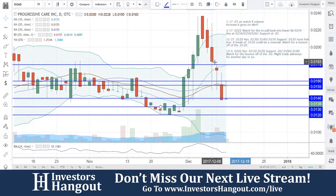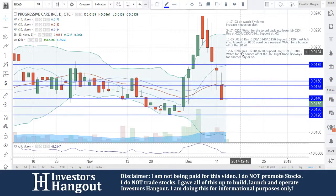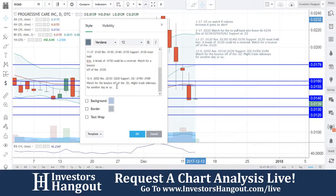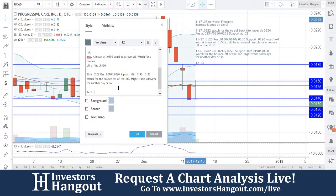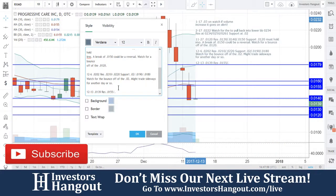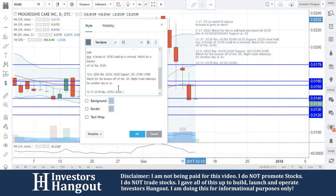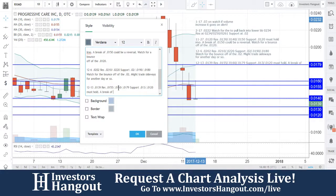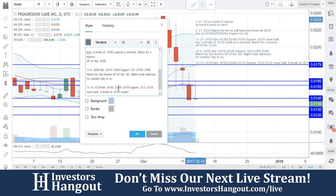The 0.0120 at the bottom is going to be the must-hold area in my personal opinion. Breaking through 0.0155 would be the first step, and a break of 0.0179 would be the reversal, where this one continues to start working back up again. The Bollinger bands have spread apart, as have the moving averages. Today's date is 12/13. Resistance at 0.0155, 0.0160, and 0.0179. Support at 0.0130 and 0.0120 must hold. A break of 0.0179 would be a reversal.